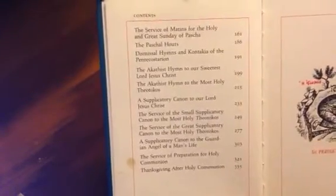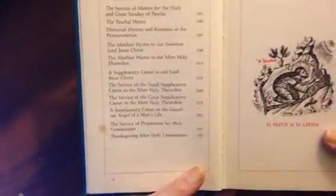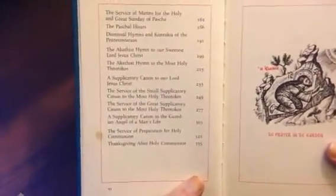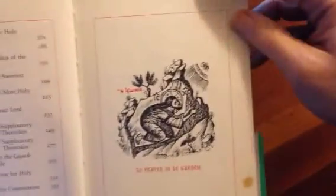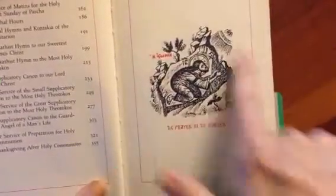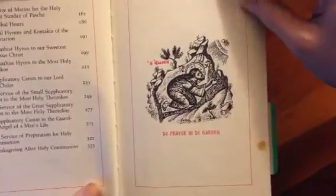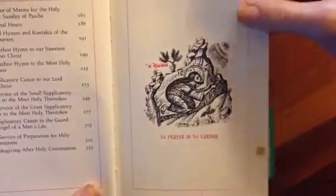This was also extremely affordable. I forget how much I paid for this because I bought it about seven or eight years ago, but I think it was about $20, which is not bad at all. And just like everything Holy Transfiguration Monastery publishes, it has these beautiful red frames with etchings and a very clear type, which is also something that I appreciate.